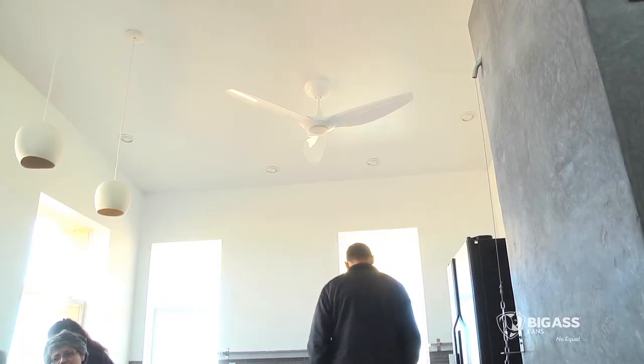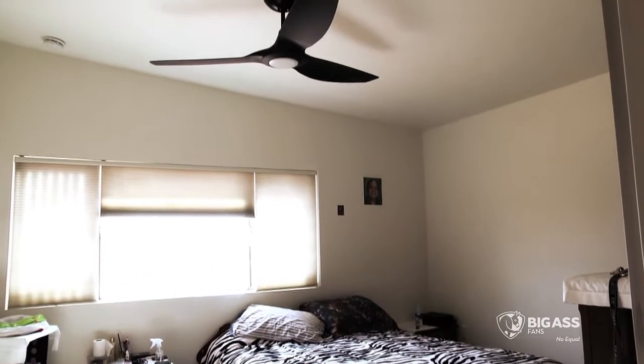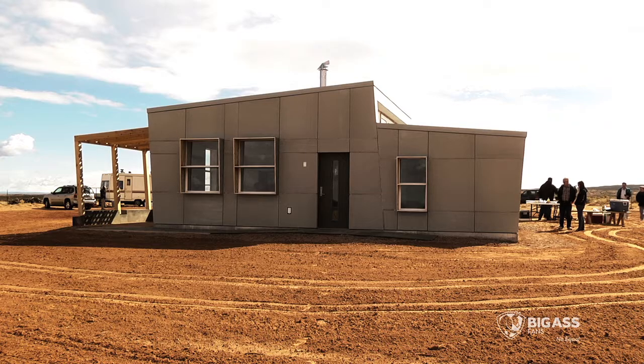The partnership with Big Ass Solutions has been fantastic. They've given us education about how to properly use the fans — a very thorough tutorial on ventilation strategies and the things that we could do in a natural way.